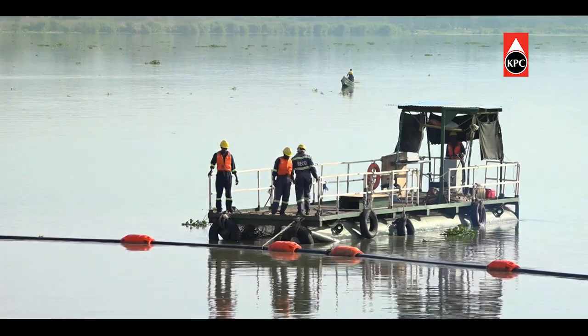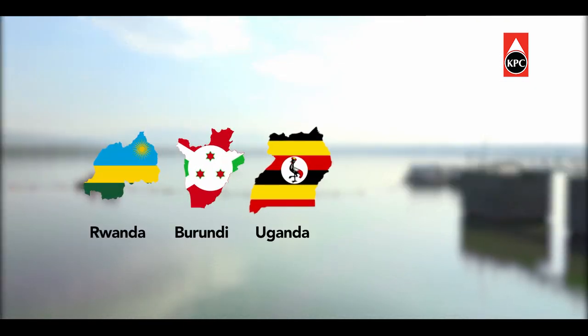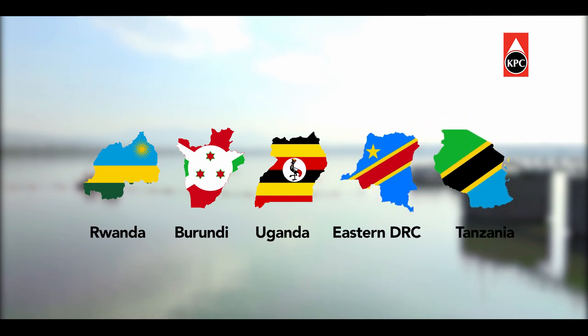The jetty will facilitate transportation of petroleum via Lake Victoria to Rwanda, Burundi, Uganda, Eastern DRC and Northern Tanzania.